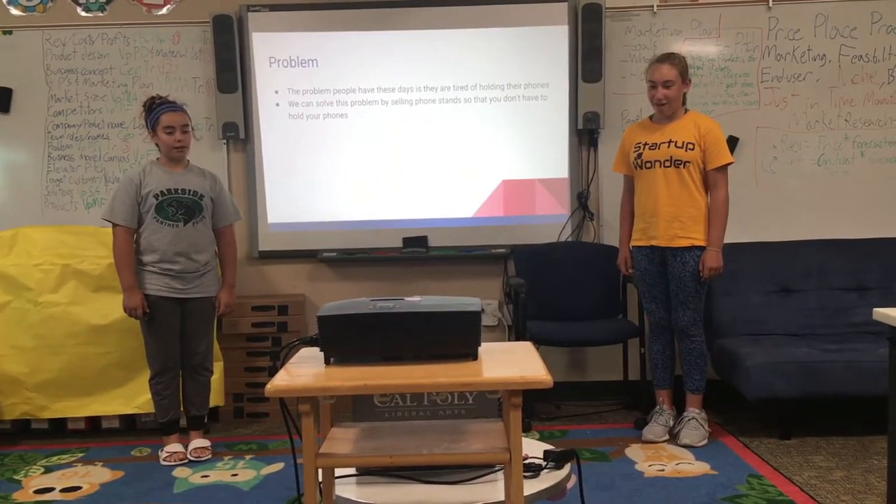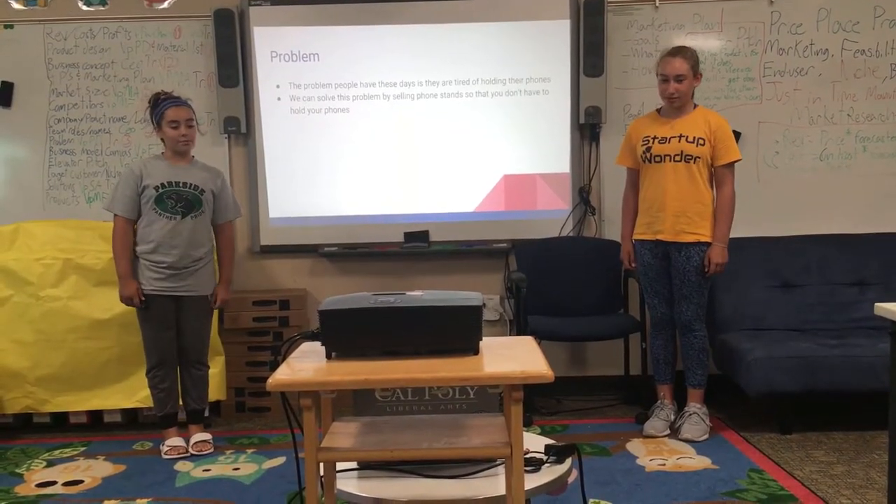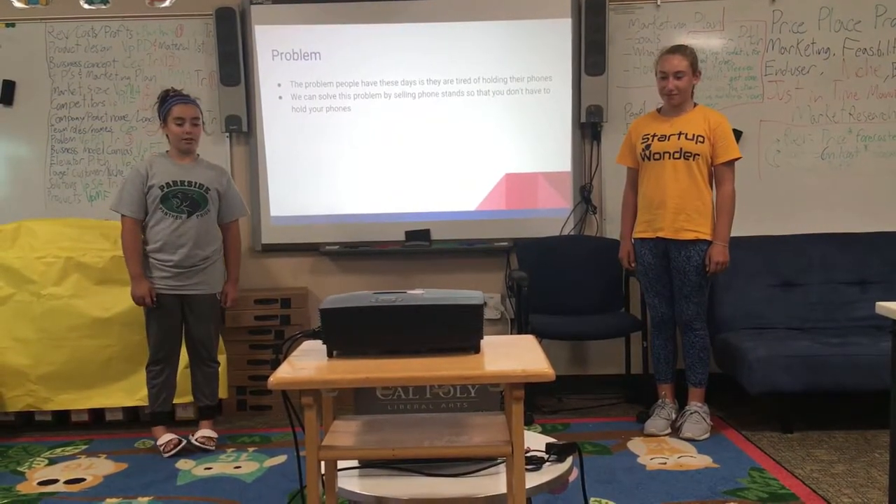Problem. The problem people have these days is they are tired of holding their phones. I'll solve this problem by selling phone stands so you don't have to hold them.